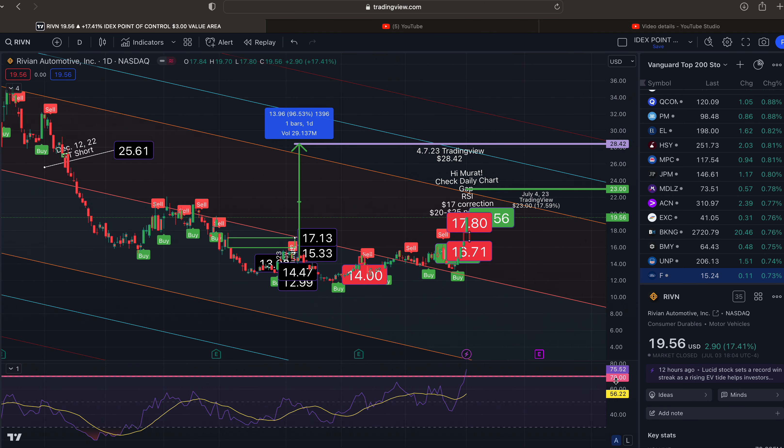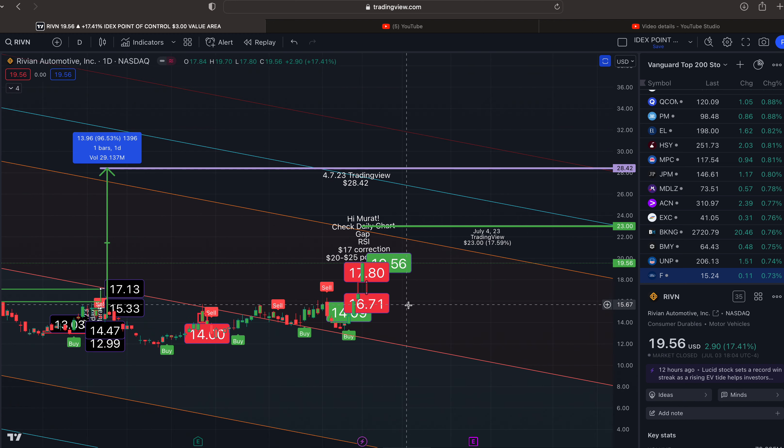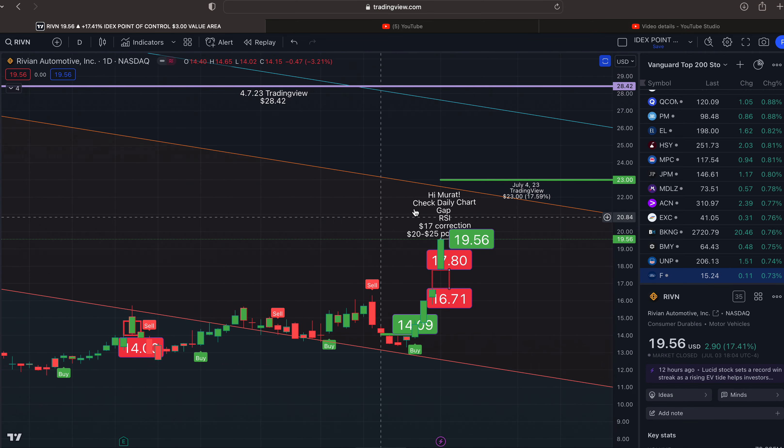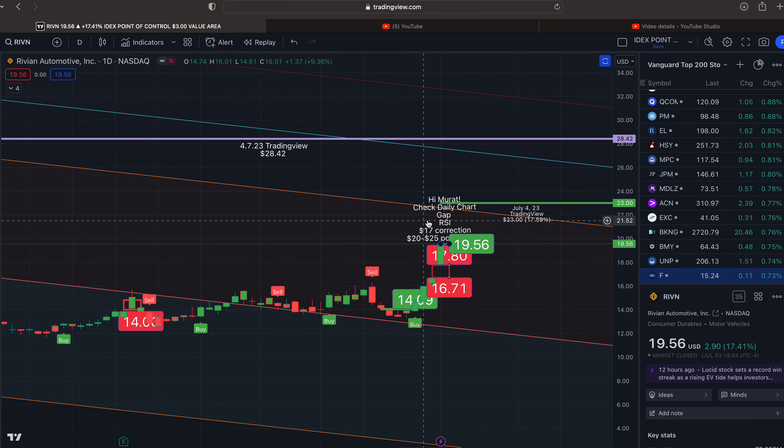The RSI is at 72 — this is a very critical area that we are in. This validates what I believe, which is that the stock is going to sell off as people take their profits and run. Key level right here — it's hard to see because I have so many things going on within my chart. We are right here to the north side; at two standard deviations on the daily time frame is $22.46.